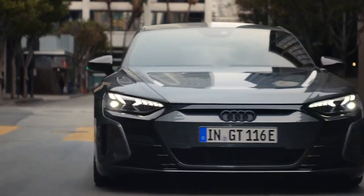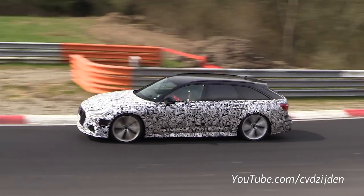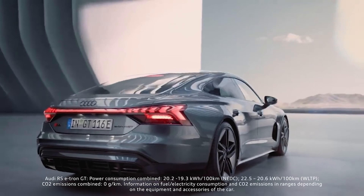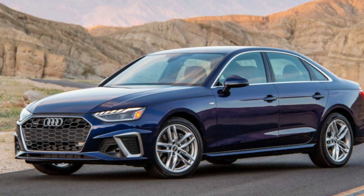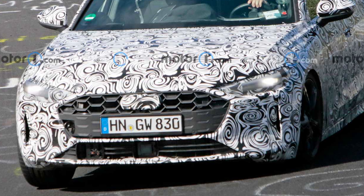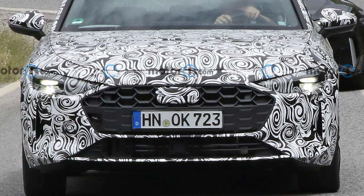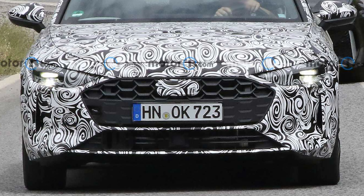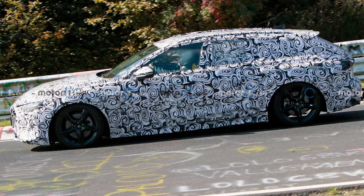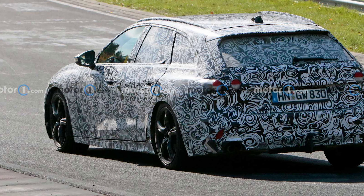A new generation of the Audi A4 is deep into development. In addition to the sedan version, the next Avant wagon is on the way too. The example is testing at the Nürburgring. The new A4 follows the general automotive design trend of adopting a larger grille. The design continues to have a hexagonal shape but now stretches to the headlights. The lower fascia has a trapezoidal opening with a sensor in the middle. Vertical slits are on the outer edges of the nose. The camouflage makes it difficult to see the design details, and there is a raised portion along the lower portion of the doors.